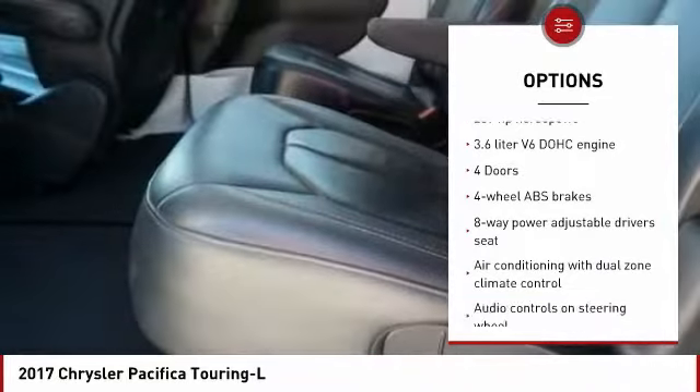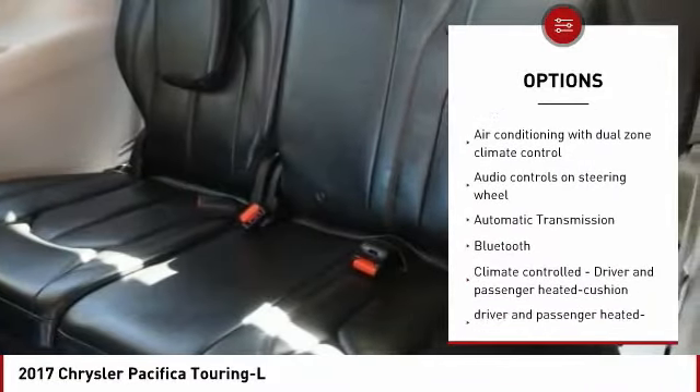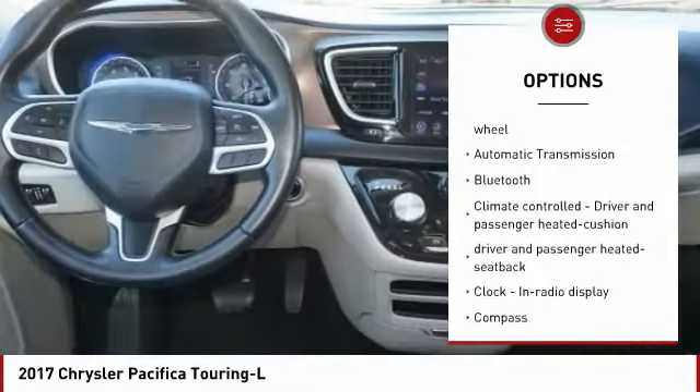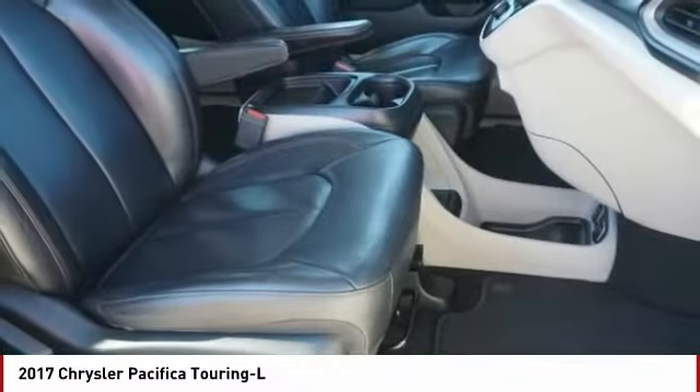Traction control, stability control, passenger airbag, Bluetooth, front-wheel drive, automatic transmission, cruise control, tilt and telescopic steering wheel, heated driver's seat, fog lamps.